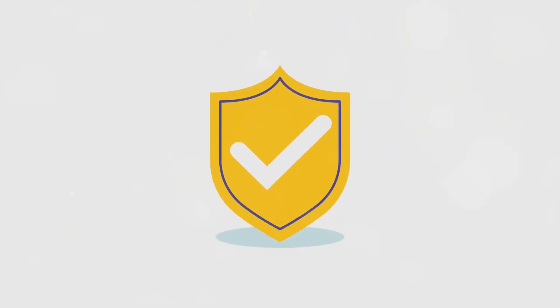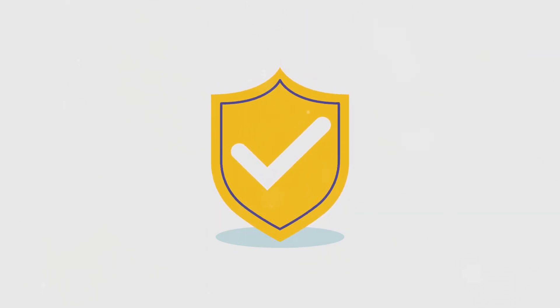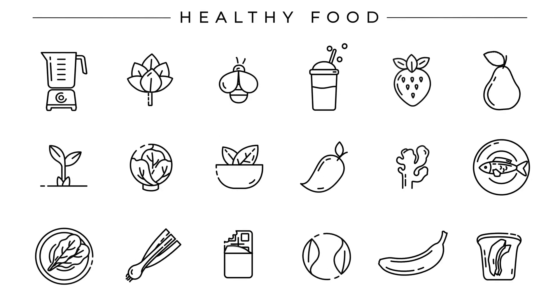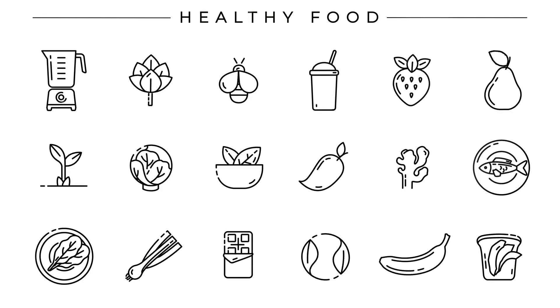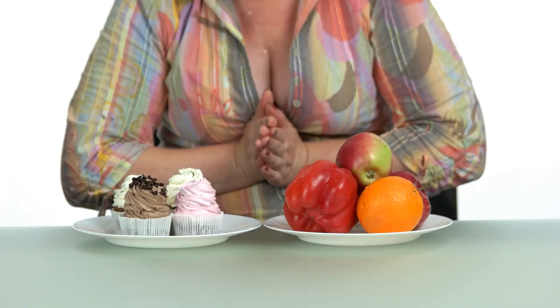But why should we worry? After all, these ingredients are approved by food safety authorities, right? Well, while it's true that many of these substances are deemed safe for consumption in small amounts, the problem lies in their prevalence. They're in so many of the foods we eat daily, which means we could be consuming far more than the recommended limits without even realizing it. This is the hidden danger lurking in our pantries.